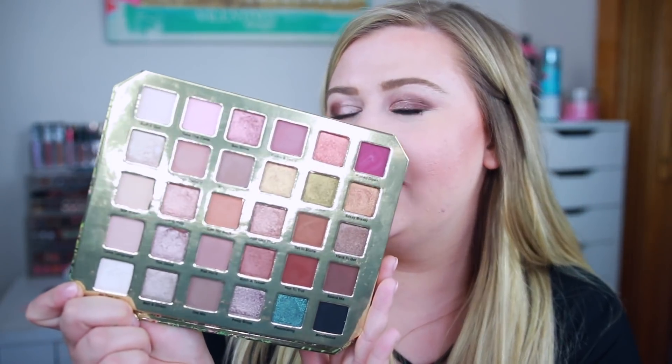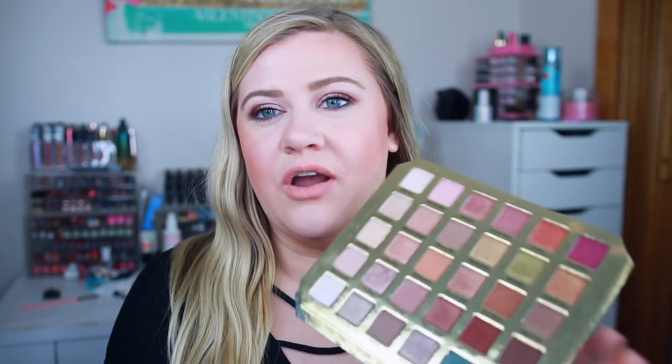Here are all of the shades included in this palette. It's mostly neutrals but we do have a few pops of color — throwing in those peacock colors, so we have like a deeper purple, a teal color, and then some really nice shimmers and mattes, so it's a really nice mix. I was definitely attracted to this palette because I really do go for neutral shades and I like that they have just a couple pops of color.